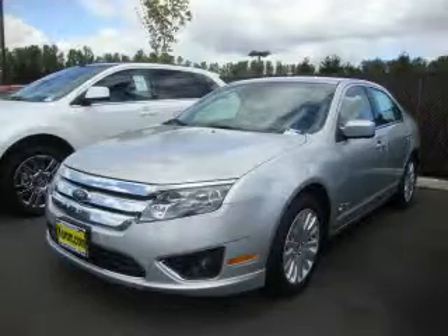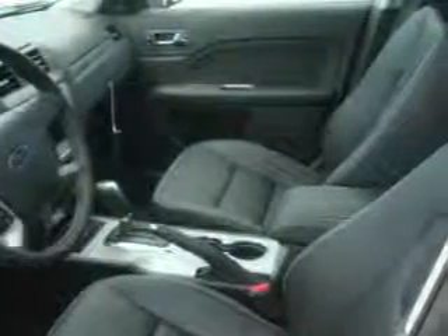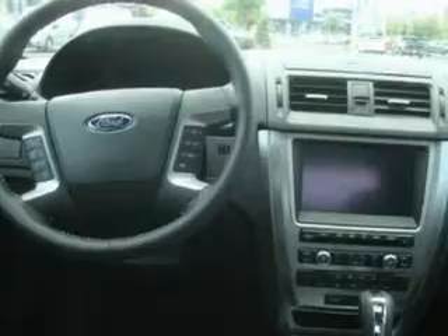This is a brand new 2010 Ford Fusion. It has a 2.5 liter 4 cylinder engine and an automatic transmission. Its top features include a sunroof, air conditioning with automatic climate control, a CD player, a low tire pressure indicator, a stability control system, and this vehicle's stylish design always looks great.